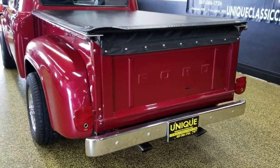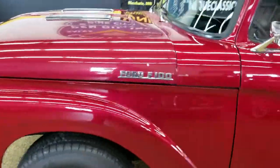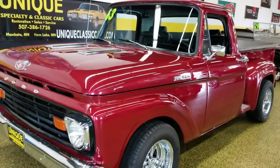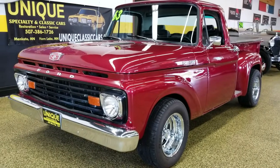Give us a call — we'd be happy to answer your questions on this 1963 Ford F100 regular cab stepside, Ford powered, automatic transmission. Give us a call at 507-386-1726.